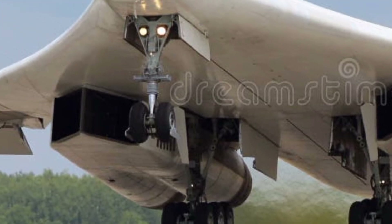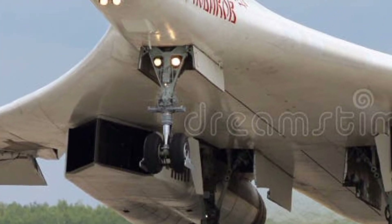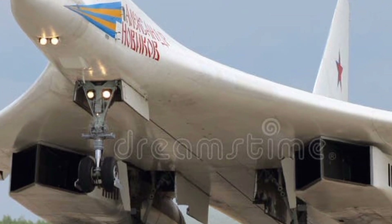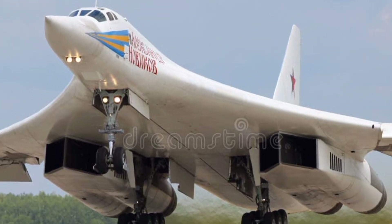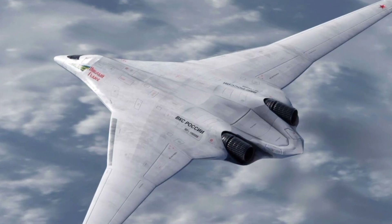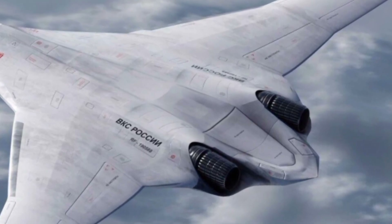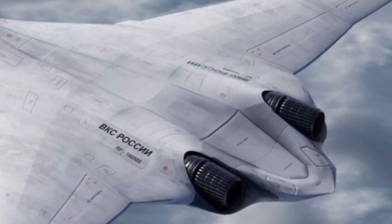Powered by four powerful Kuznetsov NK-32 afterburning turbofan engines, the Tu-160 can reach speeds up to Mach 2.05, making it one of the fastest bombers ever built. This capability allows it to strike targets quickly and evade enemy defenses with ease.